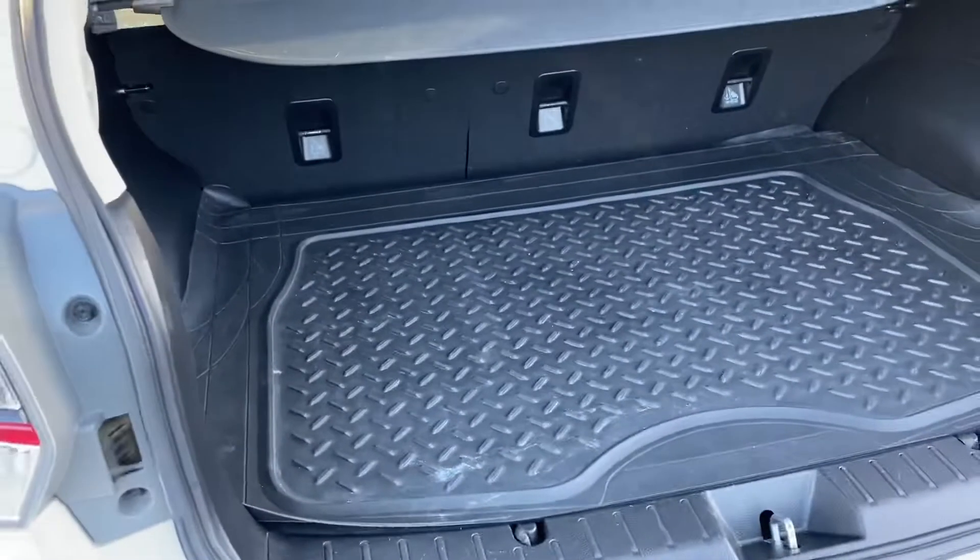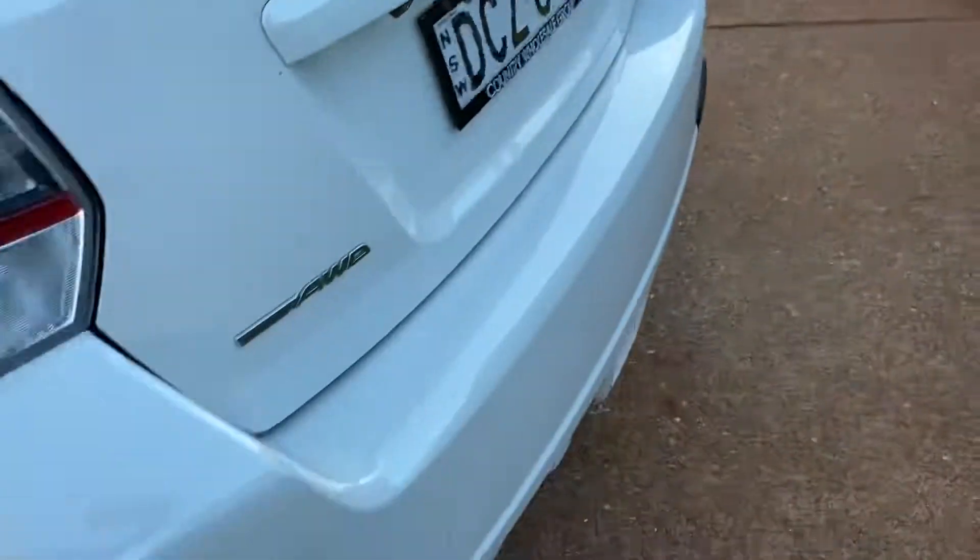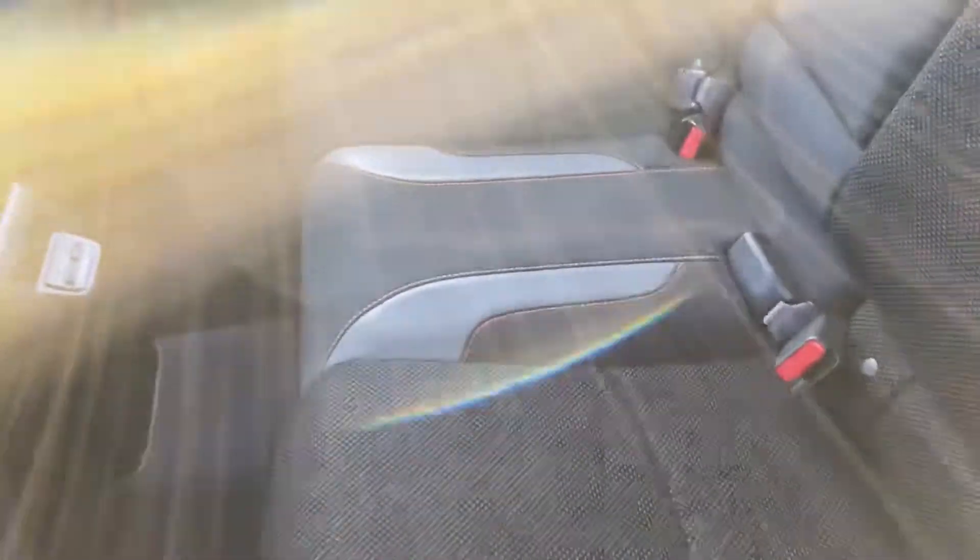Plenty of room in the back. It does have a rubber mat there to protect the floor. Plenty of room in the rear interior, and USB ports.